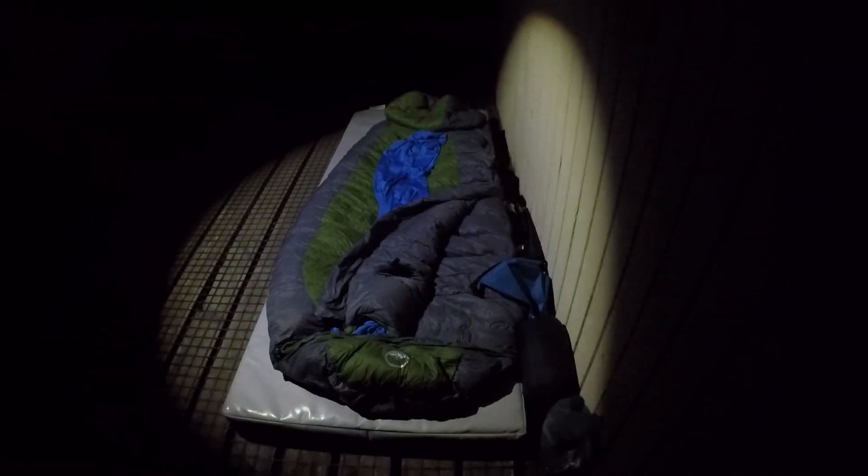It was a calm and starry night when I stayed, so I opted to sleep out on the deck and under the stars. It was a frosty night, but I was nice and toasty in my new sleeping bag.